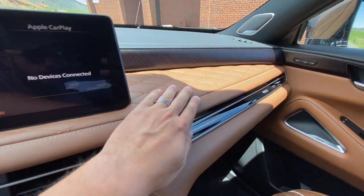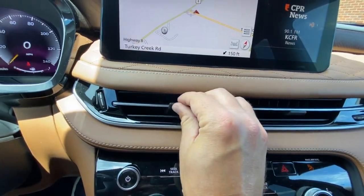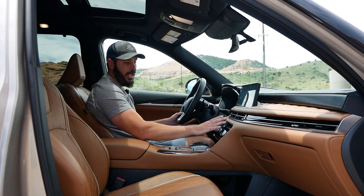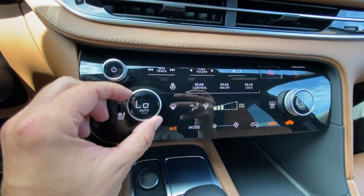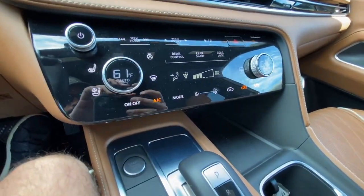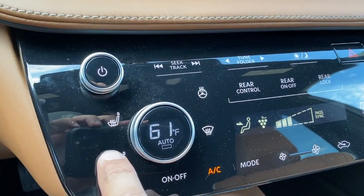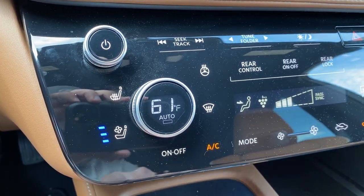Moving down: the top part of the dash is cross-stitched leather-wrapped, with leather all around the lower section and very easily adjustable vents. The control panel has a volume knob and climate control settings. I love that these are tactile buttons — sort of in between tactile and digital. When you touch them you get a tactile feel and they vibrate with a sound. There are three levels for heated seats and three levels for ventilated seats for both driver and passenger.